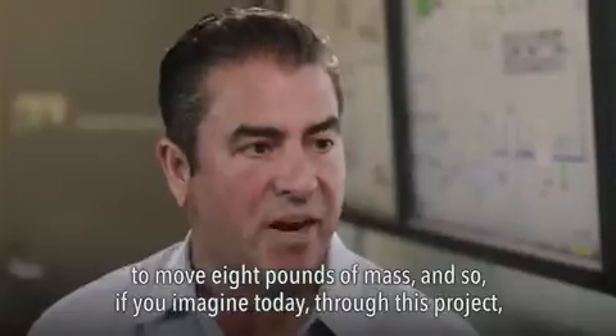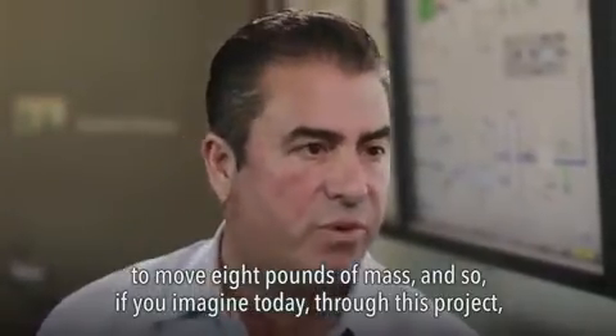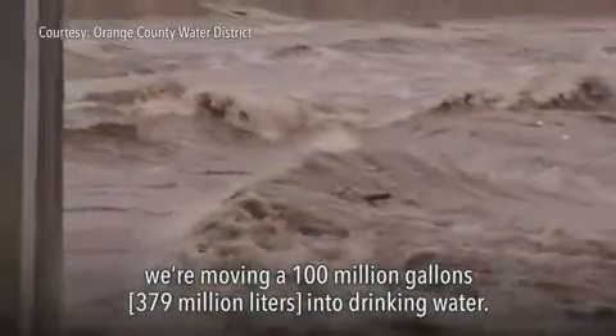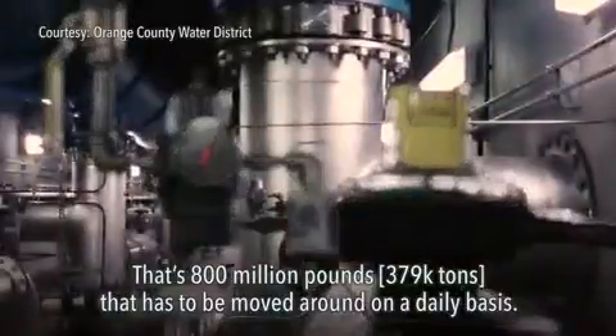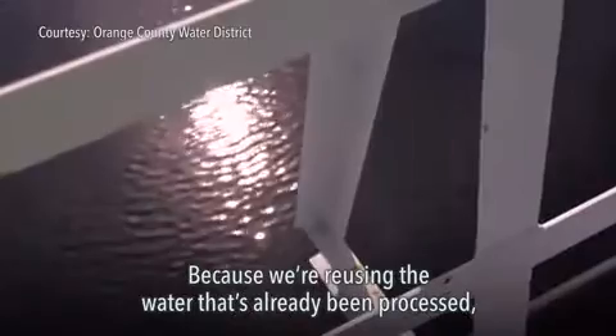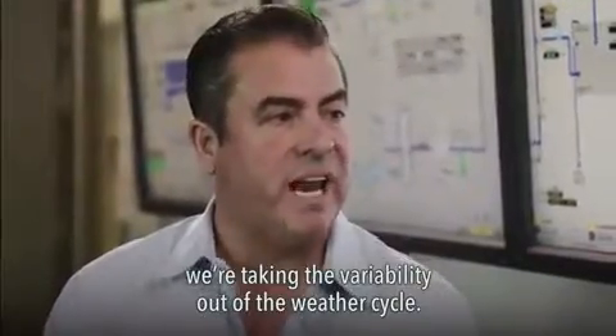Water weighs a lot — eight pounds per gallon. When you move a gallon of water, you have to move eight pounds of mass. Today through this project we're moving a hundred million gallons of water into drinking water — that's 800 million pounds that has to be moved around on a daily basis. Because we're reusing water that's already been processed, we're taking the variability out of the weather cycle.